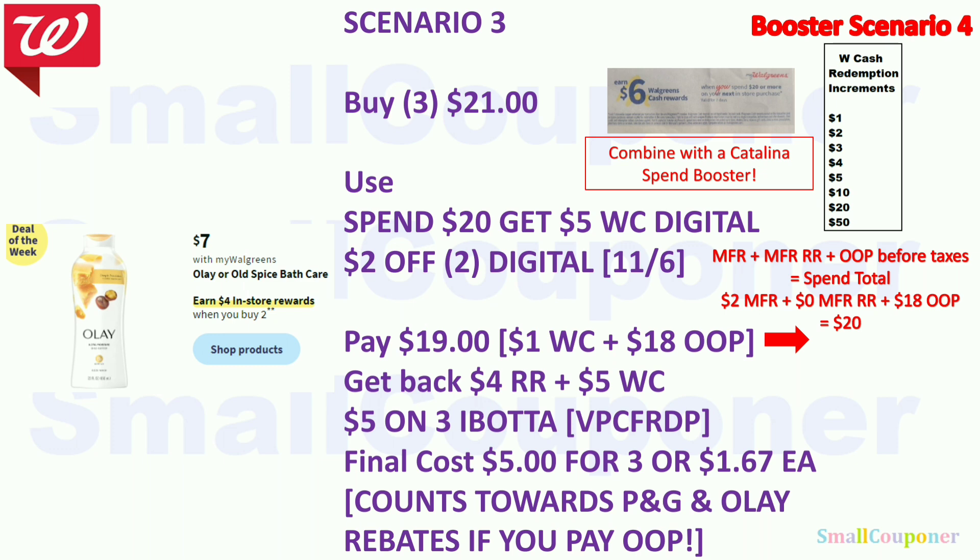The Olay or Old Spice are $7 — buy two, get $4 register reward. Buy three Olay for $21, use the spend $20 get $5 Walgreens Cash booster and the $2 off 2 digital. Pay $19 — use $1 Walgreens Cash, $18 out of pocket. Get back $4 register reward and $5 Walgreens Cash from the booster. There is a $5 back on three Olay Body Wash from Ibotta. Final cost is $5 for three, or $1.67 each. Keep your receipts as they count toward the P&G rebate and the Olay rebate.